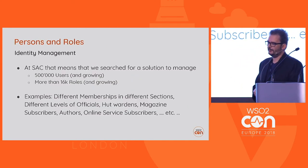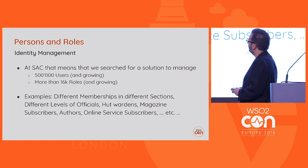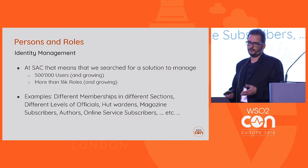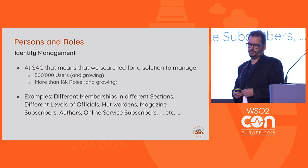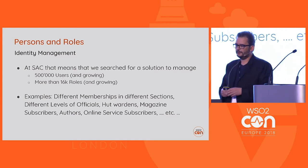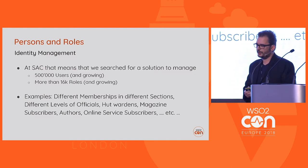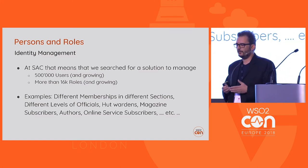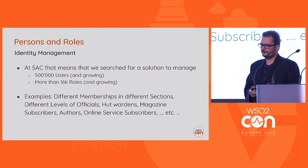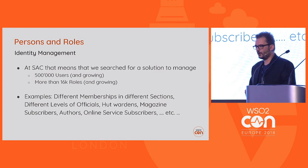At the SAC, identity management means we have around half a million users and growing every day, and around 60,000 roles. For example, we have different types of memberships, hundreds of sections, different levels of officials, wardens, subscribers, authors, and so on — it's a pretty complex structure.